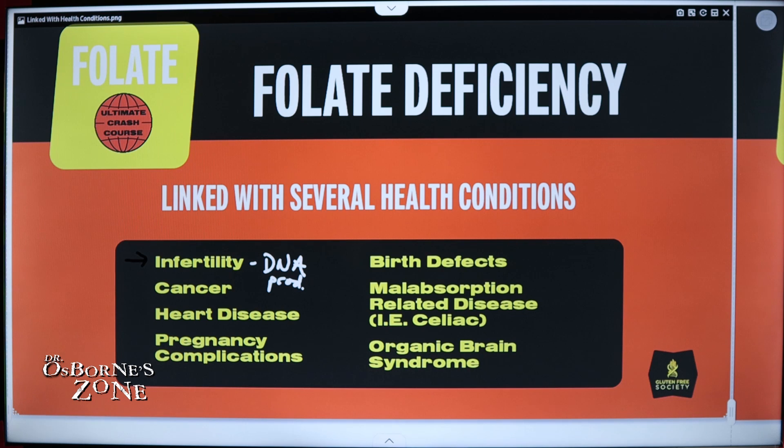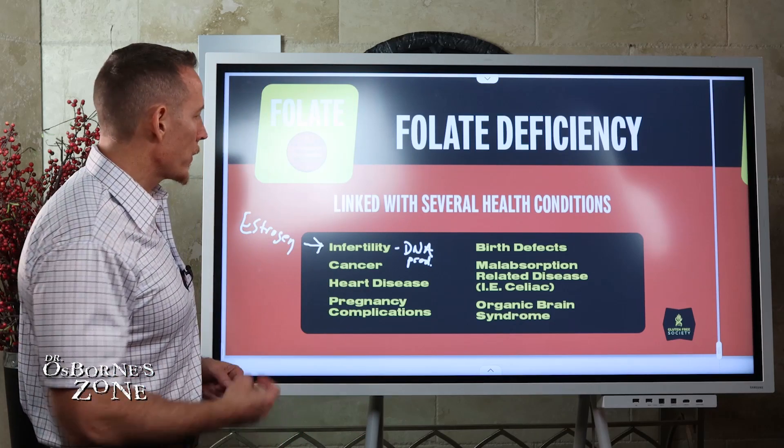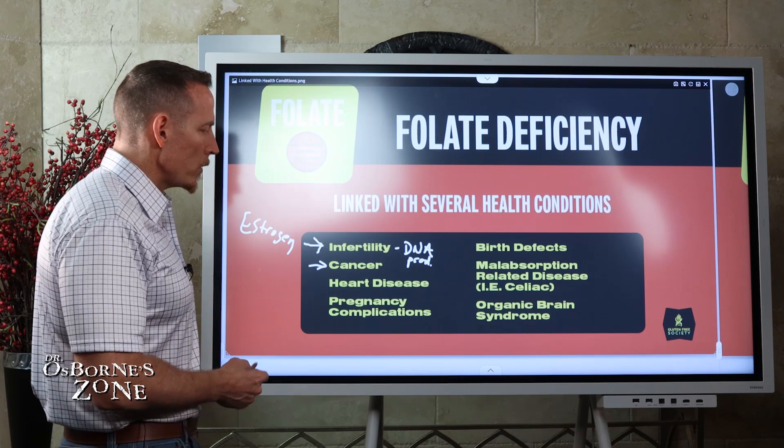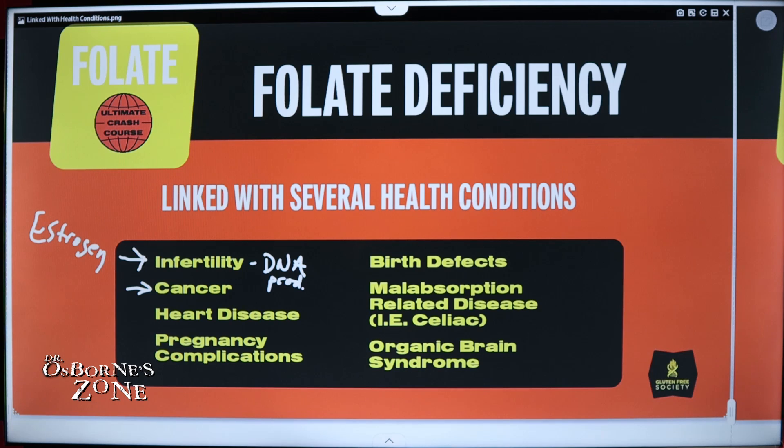Folate also plays an important role in fertility through estrogen metabolism, which we'll talk about shortly. So if you're struggling with fertility issues, you might ask your doctor to measure your folate levels. Folate deficiency can also contribute to different types of cancer — we've seen linkages to breast cancer and colon cancer, to name a few, as well as heart disease.